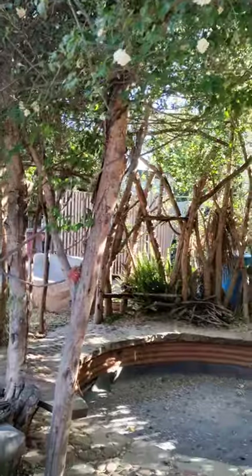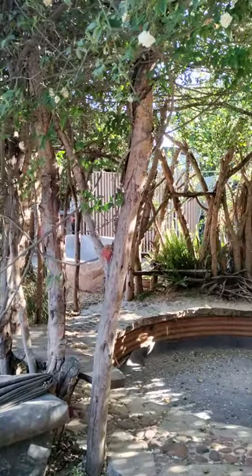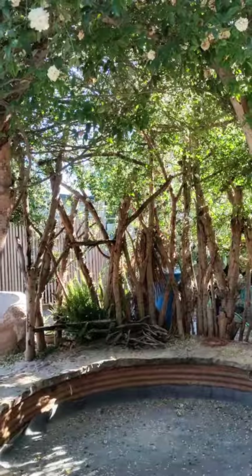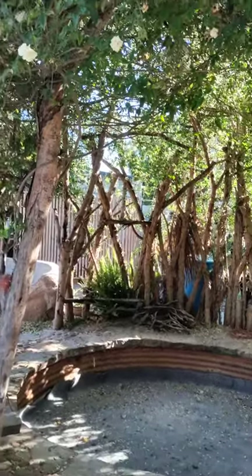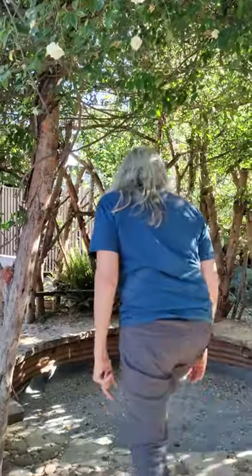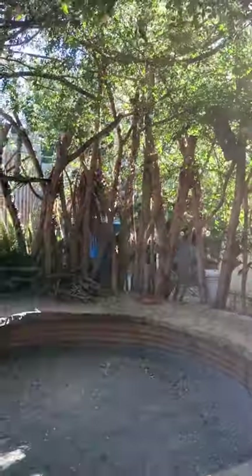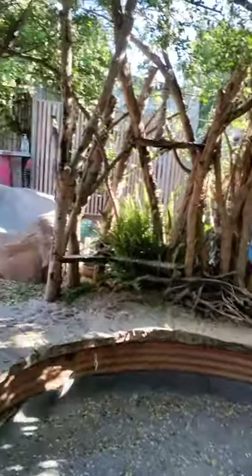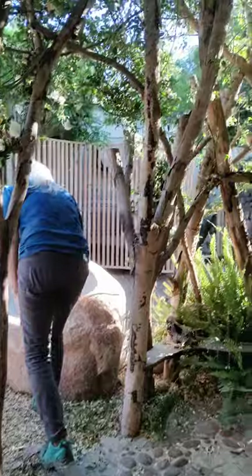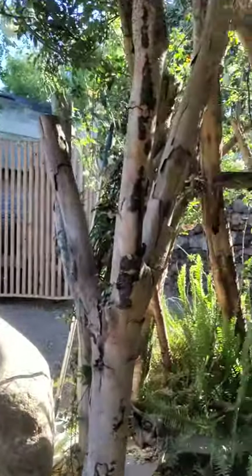We're in the midst of getting a new liner in there, and then he's going to go to Lake Elsinore and get some rocks and architect this corner. But this is a lovely space for people to sit and listen to the waterfall.